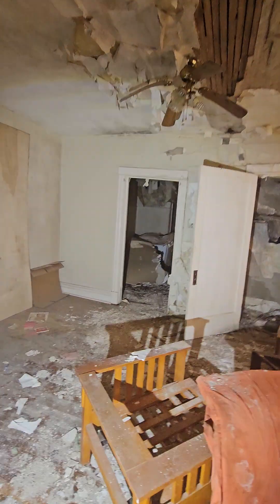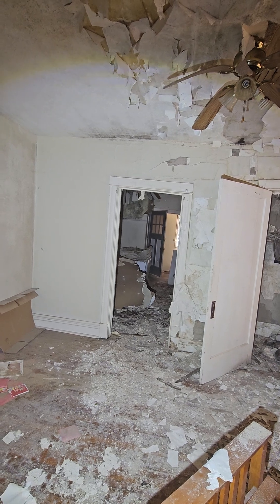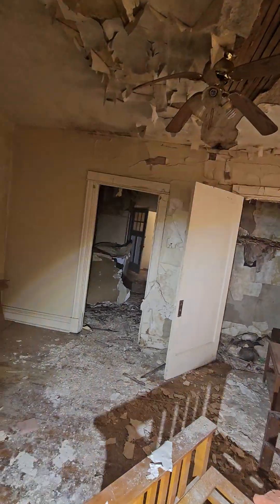I don't even want to walk back there. Same thing on this side. The floor is collapsed back there. The whole back of that floor, from like the middle of that room on back, is just collapsed.